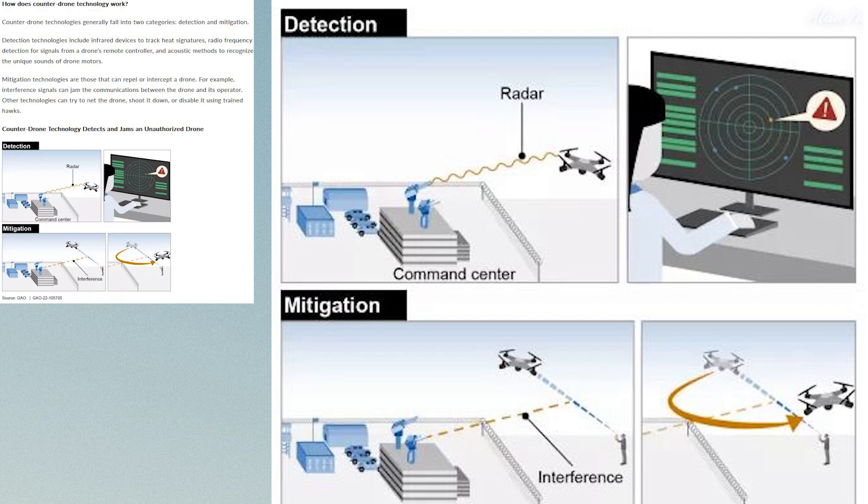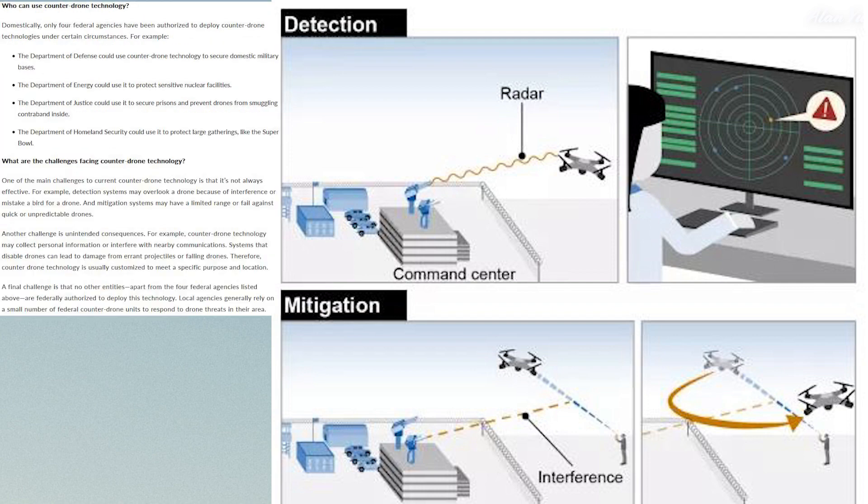The challenges are interesting — for one, these systems don't detect things accurately 100 percent of the time, which probably happens a lot where people mistake something for a drone when it isn't. Detection systems may overlook a drone due to interference or mistake a bird for a drone, and mitigation systems may have limited range or fail against quick or unpredictable drones. I'm curious whether it's even possible for radar systems to mix up something mechanical like a drone versus a bird, since I'd imagine these things track based on signals like the AeroScope. Another challenge is unintended consequences — counter-drone technology may collect personal information or interfere with nearby communications.